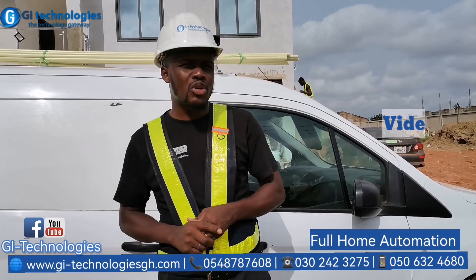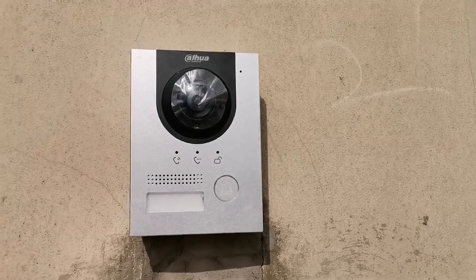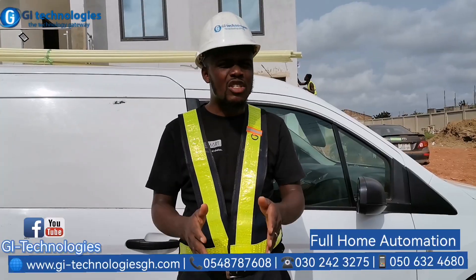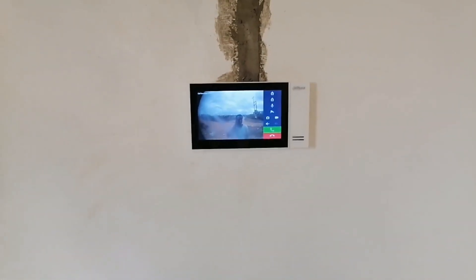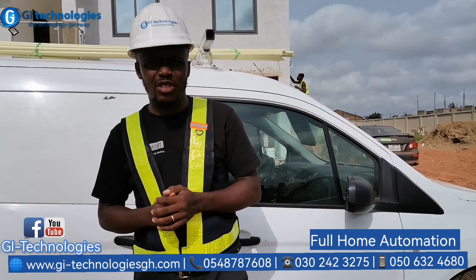We also did our video intercom system. The video intercom system has one outdoor unit and two indoor units. The first indoor unit is on the ground floor and the second one is on the first floor. So if you press the doorbell it rings on the ground floor and also on the top floor.